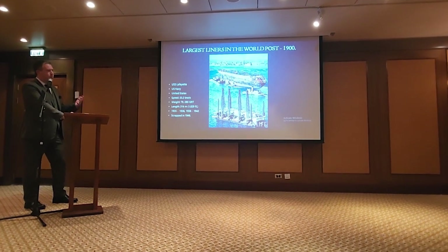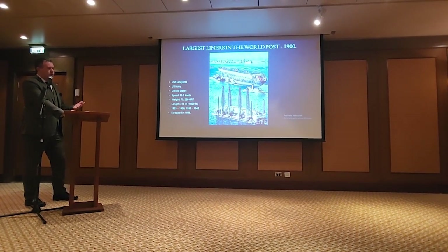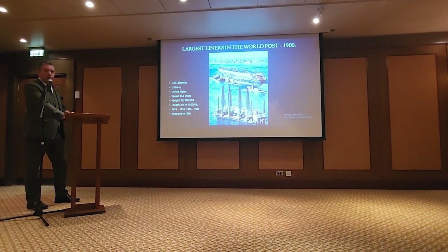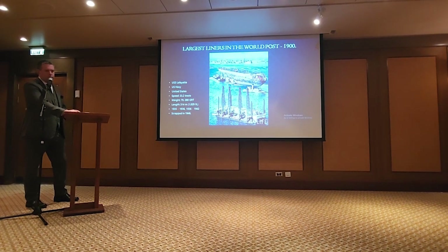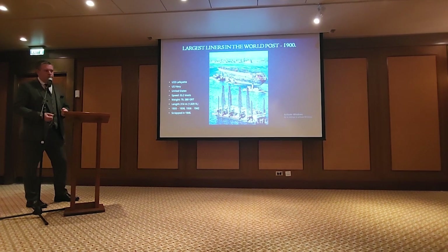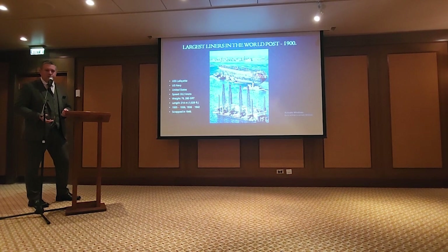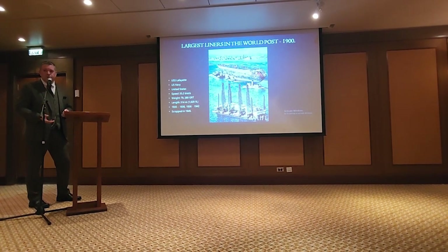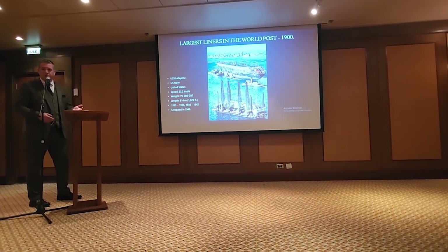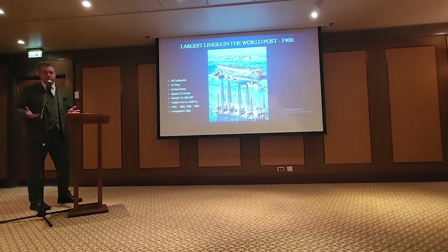Normandie set a trend that would continue for the true ocean liner super liners. Normandie was getting all the acclaim — she was the fastest, she was the biggest. The British, meanwhile, during the Great Depression, were struggling. Cunard was attempting to build ocean liner number 534, and White Star was building the Oceanic — which never got very far mainly because White Star and Harland & Wolff couldn't decide how to put the propulsion system in the ship. It was going to be steam turbines and diesels, and because of that, by the time they came up with the idea White Star went bankrupt.